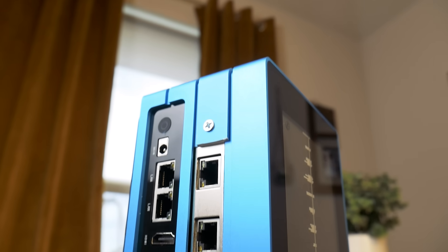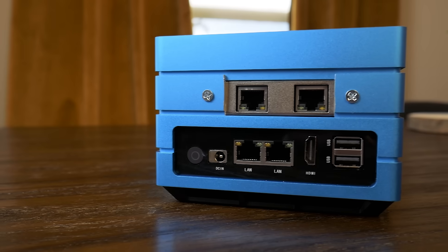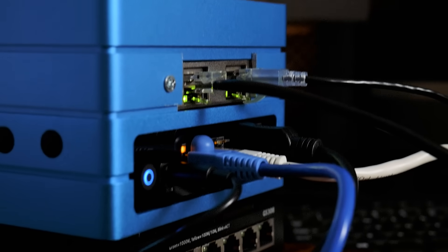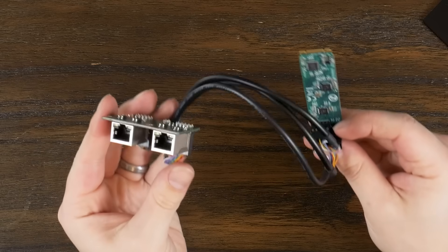This might look a bit goofy, but I'm proud of it, because this goofy little thing is actually a pretty cool little machine. This is eventually going to be my new router, and it's not like any other boring old router. This guy has quite a few tricks up its sleeve.